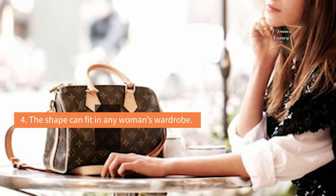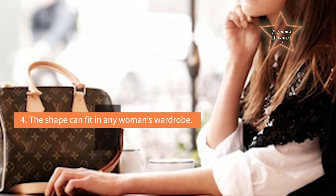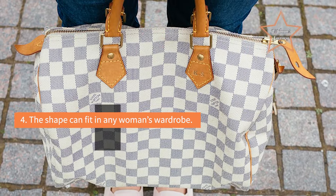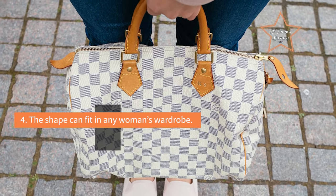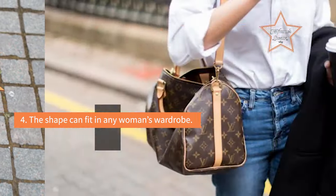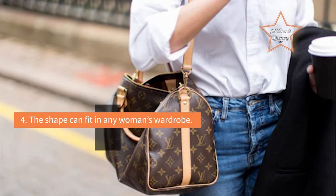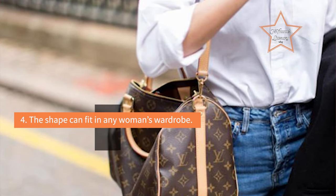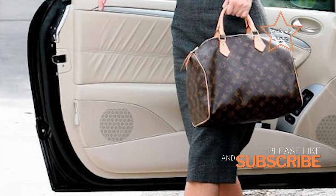Reason 4: The shape can fit in any woman's wardrobe. Speedies range in size from petite to quite large, and if you'd rather not wear a bag on your arm, Vuitton offers a crossbody strap to keep you hands-free. Crossbodies have become so very modern that wearing a Speedy as a messenger might actually be a good way to update it. Once you've decided how to carry it, even the 25cm version has plenty of room for all of your daily essentials.